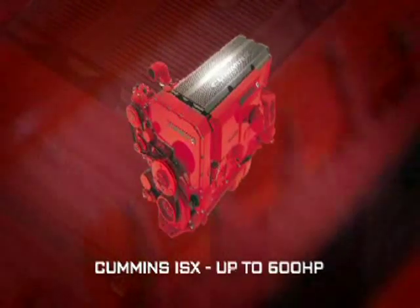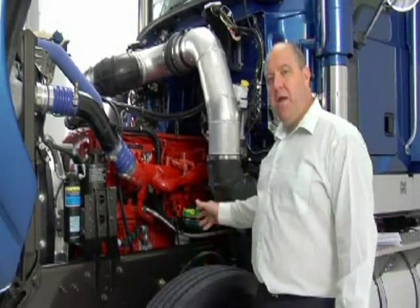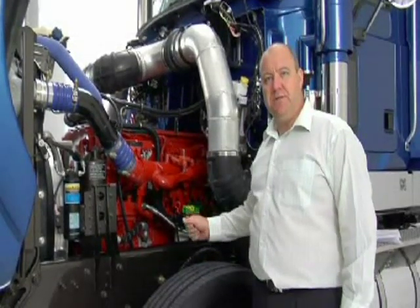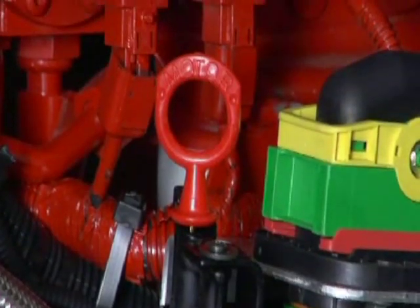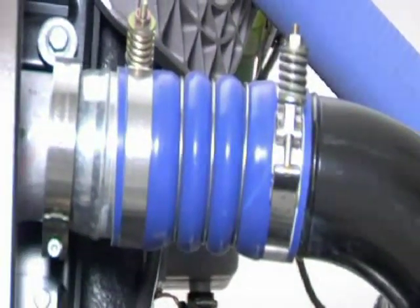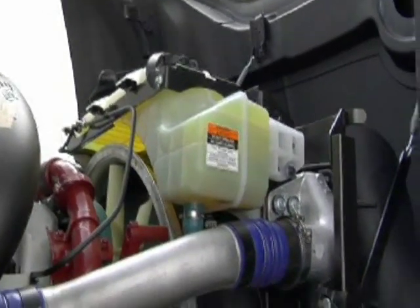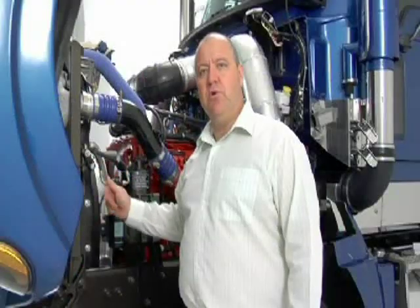Under the bonnet you find a Cummins engine up to 600 horsepower. Behind that we have Mack and Eaton Road Ranger transmissions. Your daily checkpoints are on the left-hand side of the vehicle, out of the traffic — convenient and safe. A 20% larger cooling package enhances performance and is future emissions compatible, all housed in a stronger, more durable mounting.